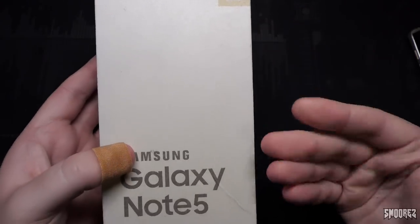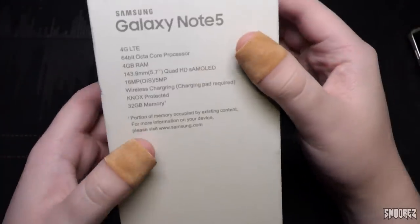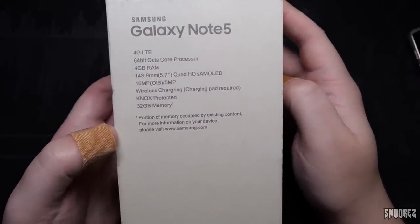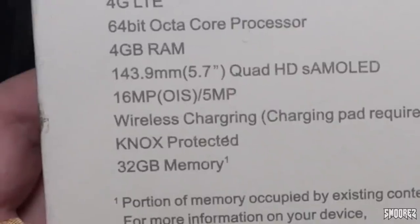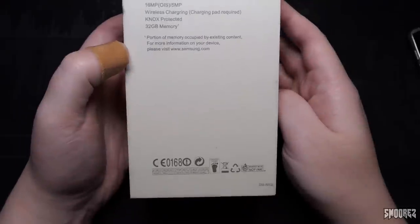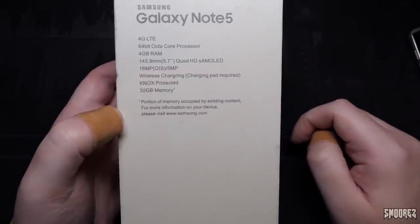It's the gold Platinum one, Samsung Galaxy Note 5, 32GB. Around it, it's looking all legit - even got a legit Samsung sticker on the top. On the back it says Samsung Galaxy Note 5, 4G LTE, 64-bit octa-core processor, 4GB of RAM, 143.9mm 5.7-inch quad-HD S-AMOLED display, 16MP OIS and 5MP cameras, wireless charging pad required, Knox protected and 32GB of memory. The model number is the SM9200. Out of all of these, which are correct? None. Absolutely none.